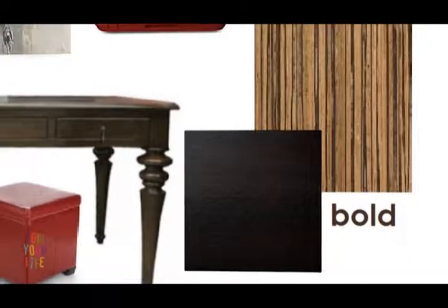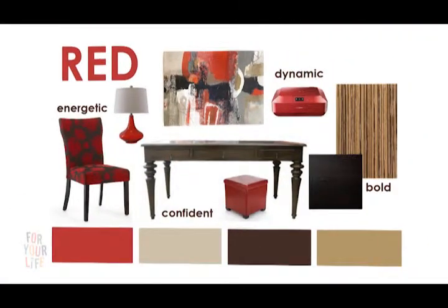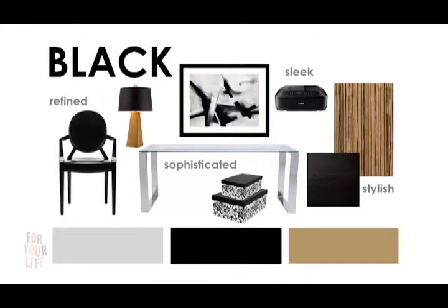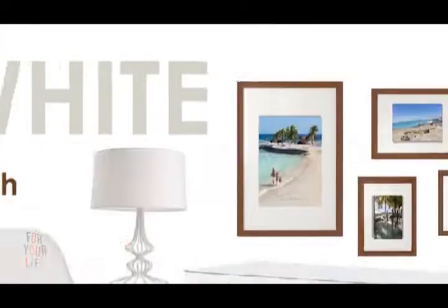Rooms with red accents really call out that you're bold, confident, energetic and adventurous. The red is totally my style. Here's the black — it offers a very sophisticated, sleek, stylish and refined look. Here's the last option with the white printer. The look is clean, modern and refreshing.